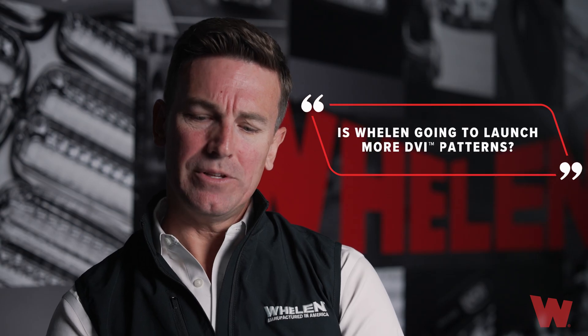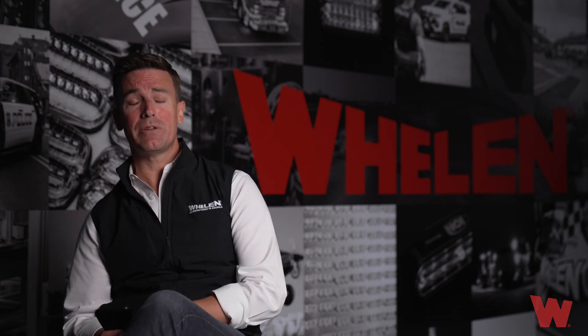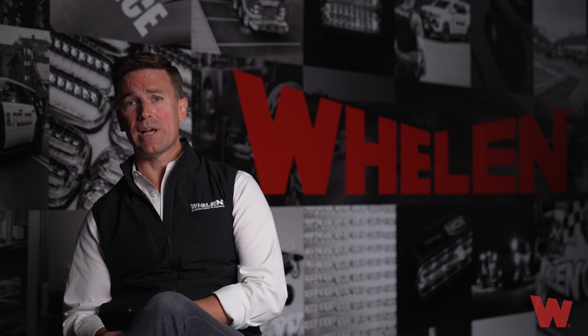The first question: is Whelan going to launch more DVI patterns? Currently we don't have anything in the plan to launch any new DVI patterns; however, we do continuously monitor the field and accept any requests that you may have. There is potential to do that — if there's enough market demand, it is possible, as long as they meet certain standards.